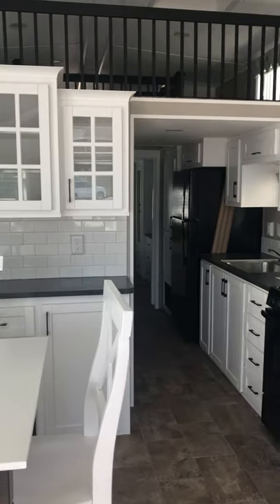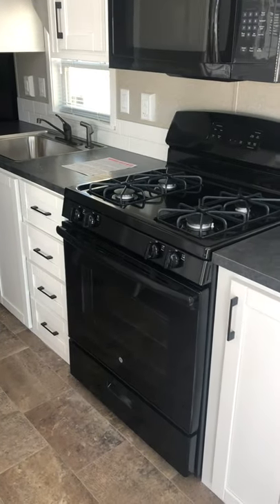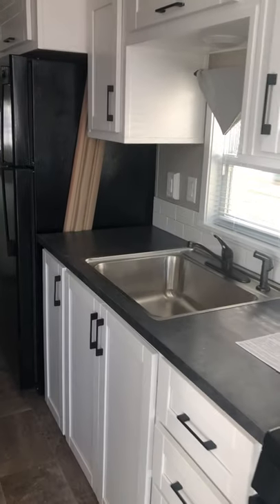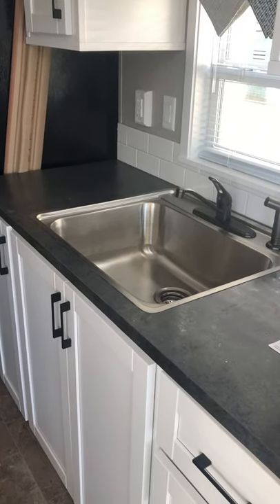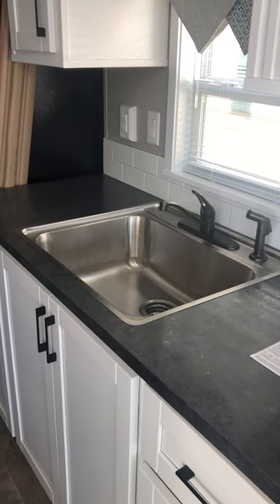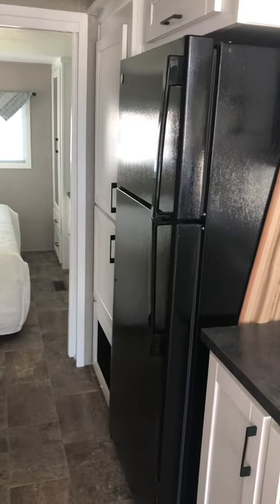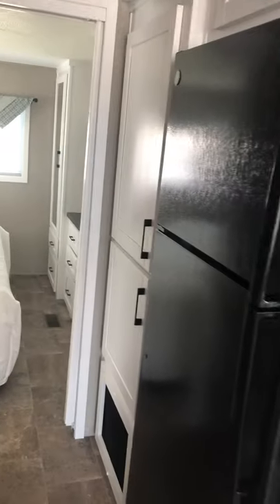This model has standard black appliances — a residential 30-inch gas range and a residential 30-inch wide microwave with an integrated range hood. This is the Lakeside LE model, which is one of the less expensive lines. It comes with a single bowl sink and a kitchen faucet with a side sprayer, as opposed to the Island Series which comes with a pull-down spray faucet. We also have an 18 cubic foot residential refrigerator.